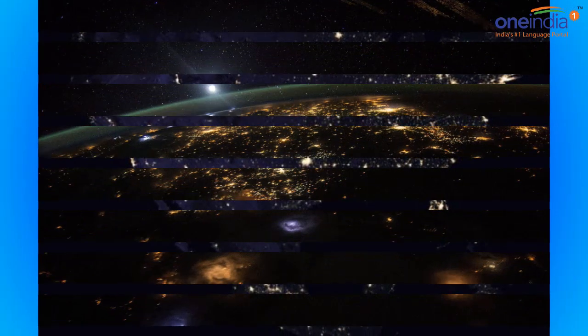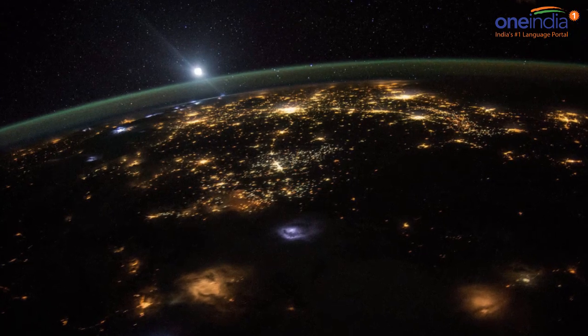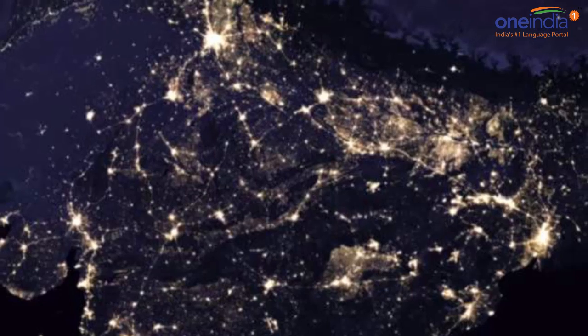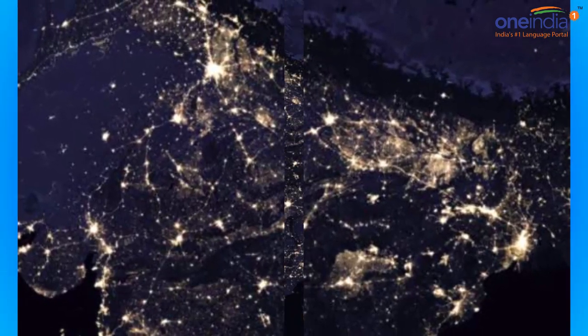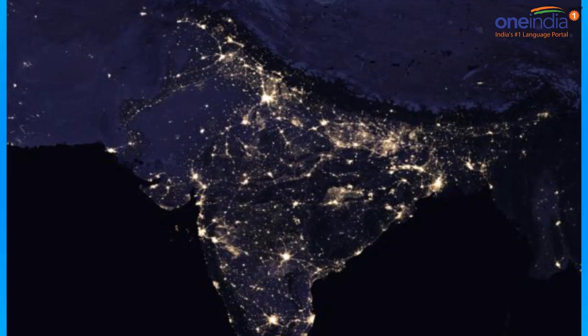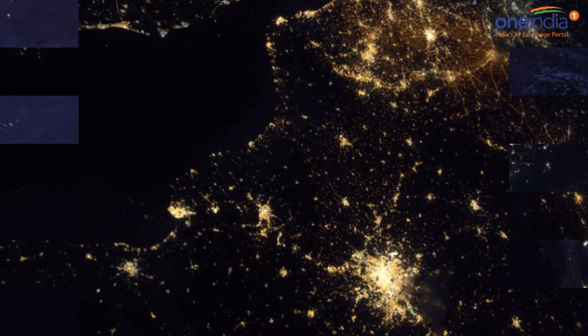Satellite images of Earth at night, often referred to as night lights, have been a tool for fundamental research for nearly 25 years. They have provided a broad, beautiful picture showing how humans have shaped the planet and lit up the darkness.